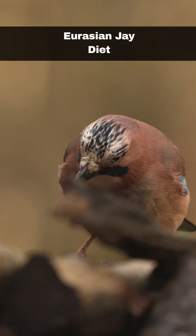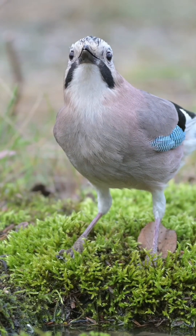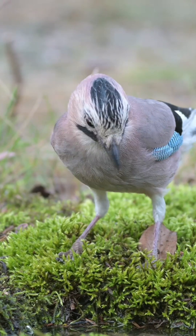Jays are well known for their love of acorns, burying them during the autumn and then retrieving them during the winter. They will also eat other nuts, seeds and insects, as well as predating upon the nests of smaller birds and even small mammals.